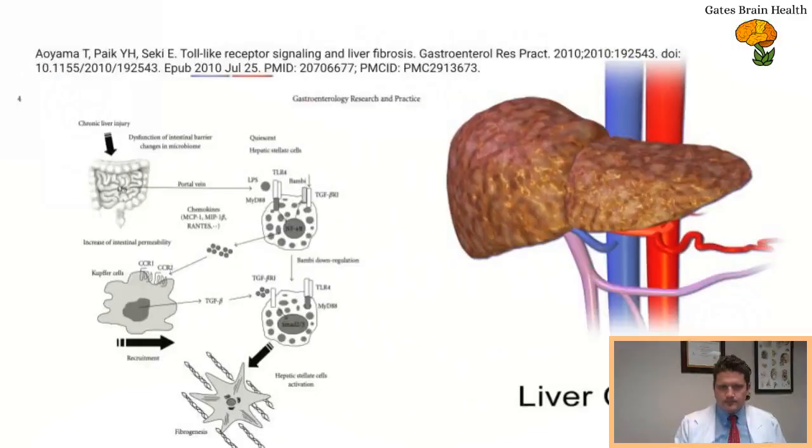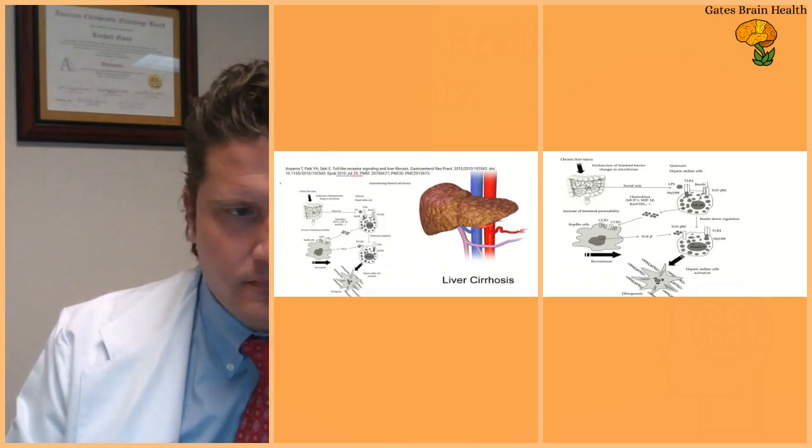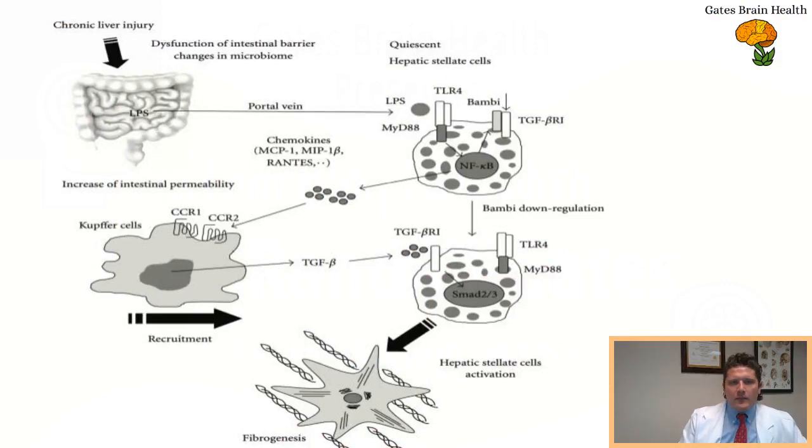This next article is from Gastroenterology Research and Practice, 2010. It shows how LPS travels through the portal vein — the blood pathway going from your gut to your liver. Think of your liver as a sieve or filter: it filters toxins from everything coming from your intestines and colon. The portal vein is how lipopolysaccharide gets exported to the liver, where it binds to toll-like receptor 4 (TLR4).